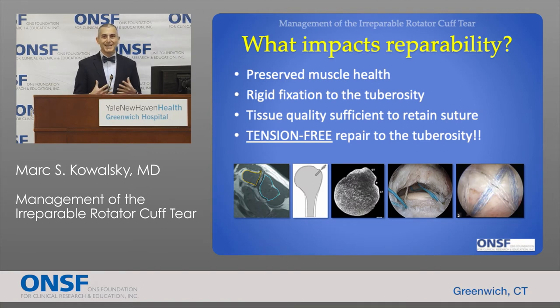There are various things that can impact our ability to fix a tear in the first place. Not all tears are fixable. First is the quality of the muscle — as tears exist for a prolonged period of time, the muscle undergoes chronic change. It can decrease in volume, a phenomenon called atrophy, and we can also see fatty stranding within the muscle, a process called fatty degeneration. If there's a significant amount of muscle degeneration, the tear is less likely to be fixable.